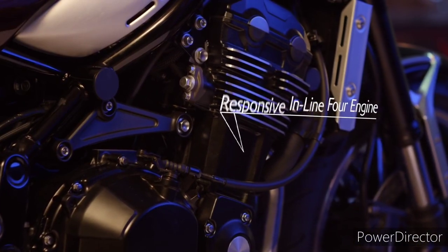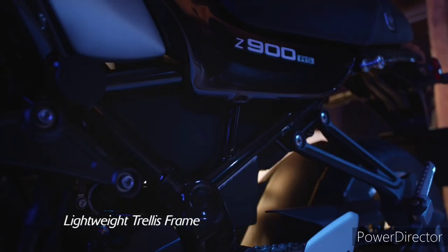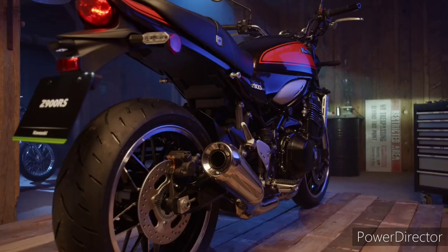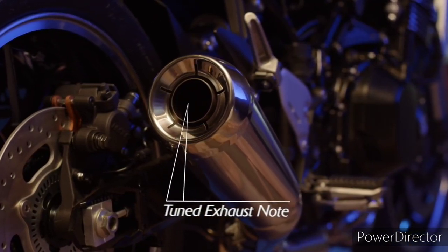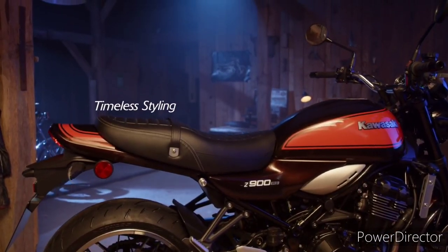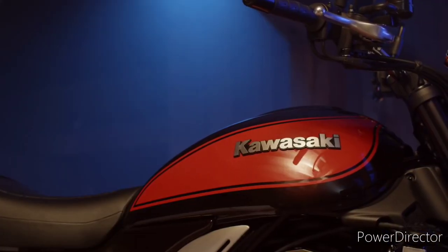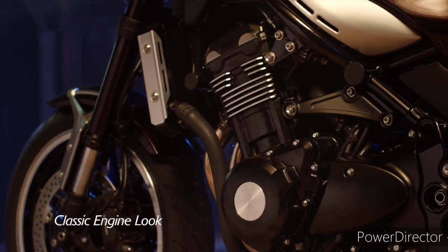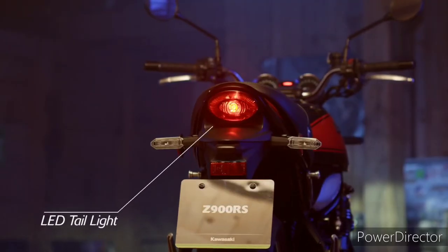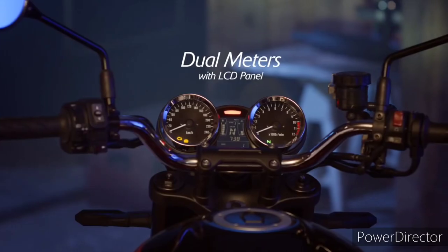Where does the confusion come from? It's the use of the word 'cafe' in the bike's name that has me stumped, and I'm not the only one. When I've posted images of the Z900 RS Cafe on my social pages, there are usually one or two comments along the lines of 'how is this a cafe racer?' One particularly witty keyboard evangelist even wrote: 'This is the first cafe racer I've seen where they've actually added parts.' Sorry Kawasaki, I have to agree — a fairing and lower handlebars does not maketh a cafe racer.